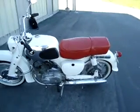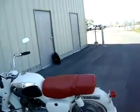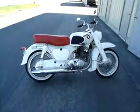The reserve is set substantially lower than what I have invested into it. I just need the money for a new project, so if you have any questions please feel free to email me or call me. Thank you for looking.